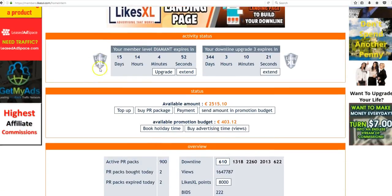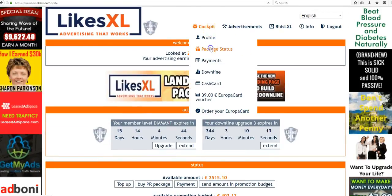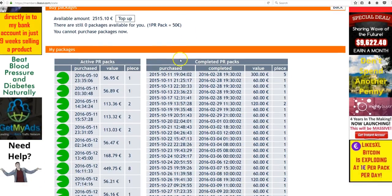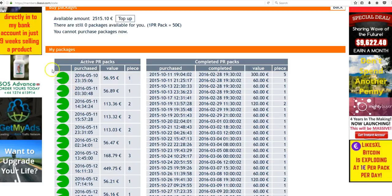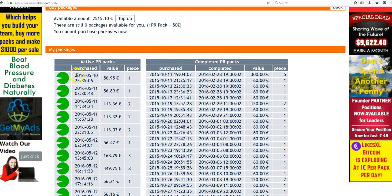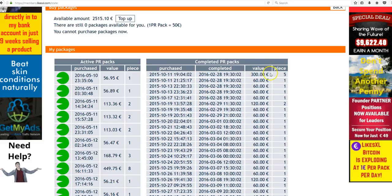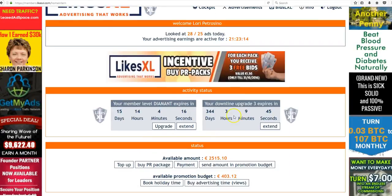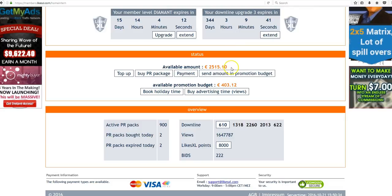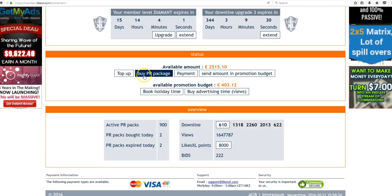Let's go over to Package Status. This is where you can see your completed PR packs and the ones purchased and how much time is left. That green circle, when it closes, means your packs have completed and it will then move into this section. Some people get confused — they see the value and wonder where's the money? The available amount balance is always where your balance is. This is your withdrawable balance, and it's the only place you can find it.